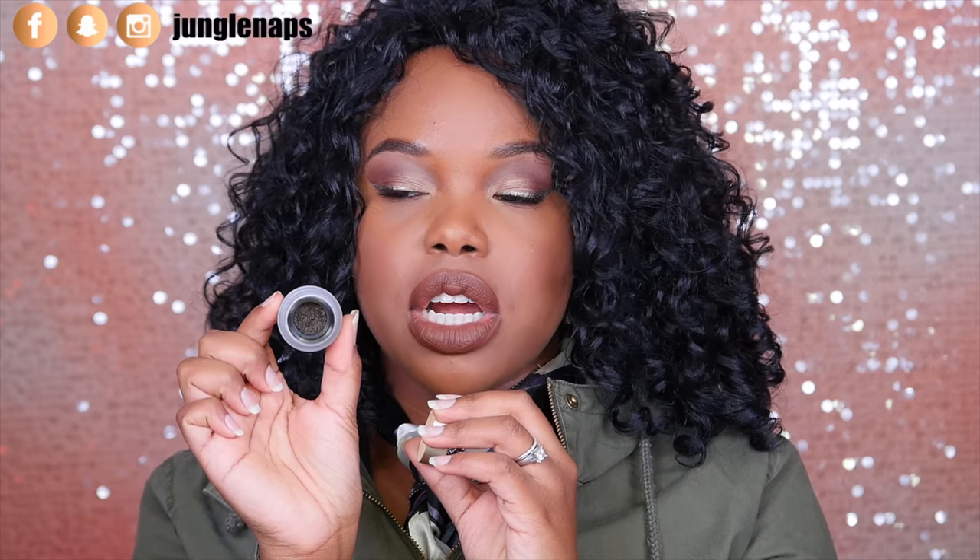Next up, this is from Stila — it's their Got Inked cushion eyeliner in the shade Smoky Quartz Ink. When you look inside it just looks super dark, so I thought it'd be a dark greenish liner, but it just looks so gorgeous. It's sparkly — I don't know if you can see the liner on my eyes right now, but it's one of a kind. It's the perfect way to jazz up a nude smoky eye and it's totally work or school appropriate.